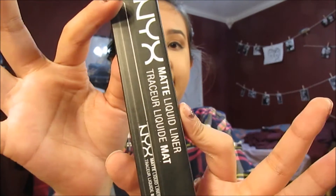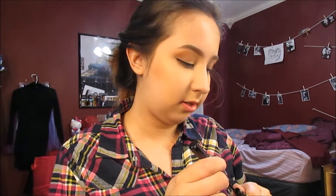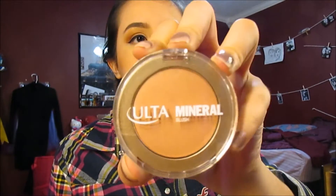The next thing I got was the NYX Matte Liquid Liner. I kind of just put like a little wing on my hand. That's really nice.